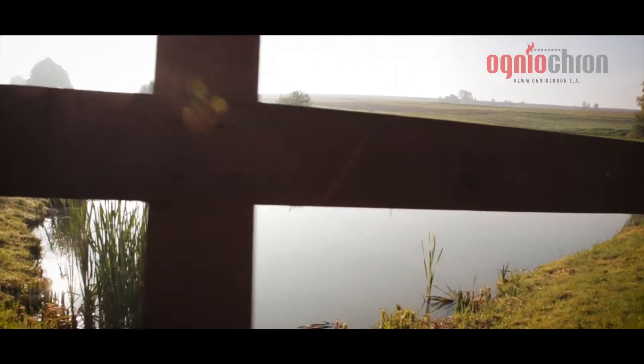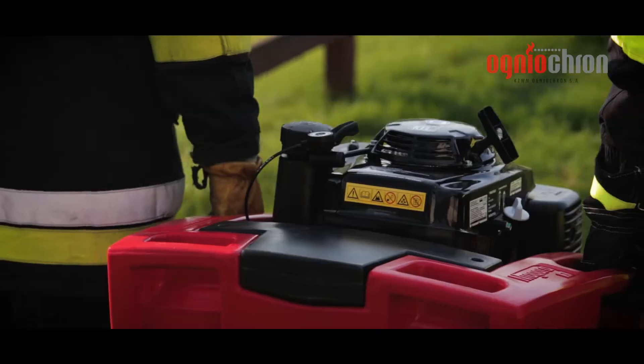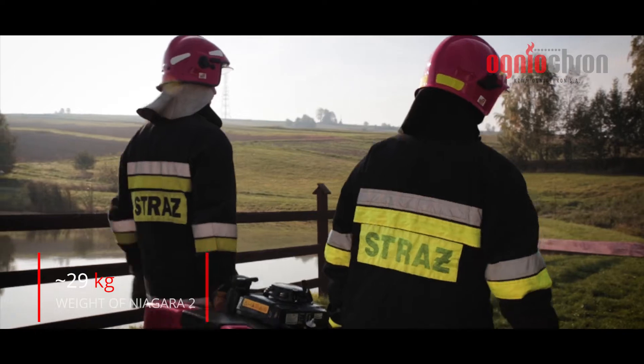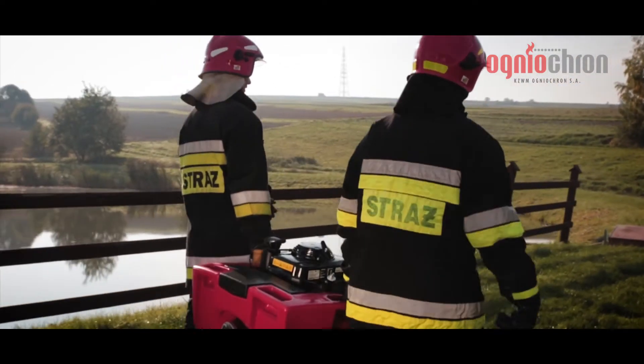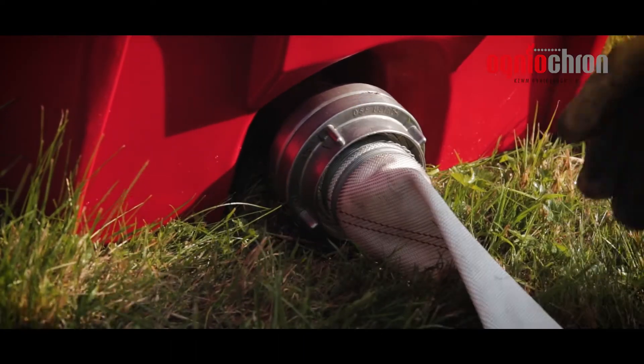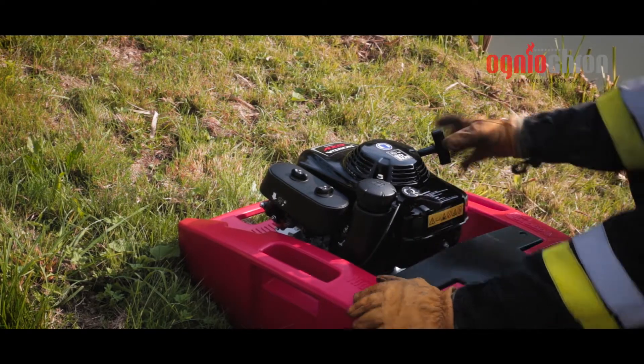Small weight and optimal handle design facilitate moving the pump to any designated location regardless of topography. The small dimensions and well-profiled design of the Niagara 2 pump facilitate transport and even enable transport in most passenger cars.